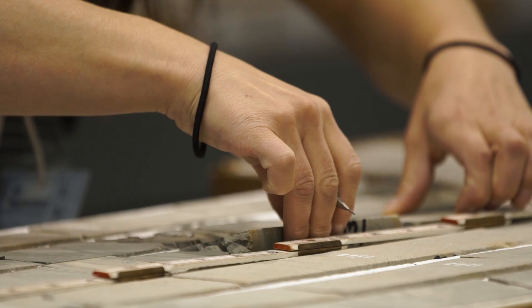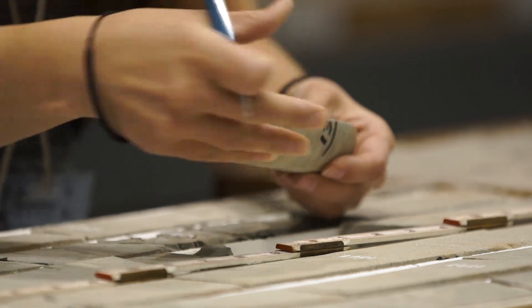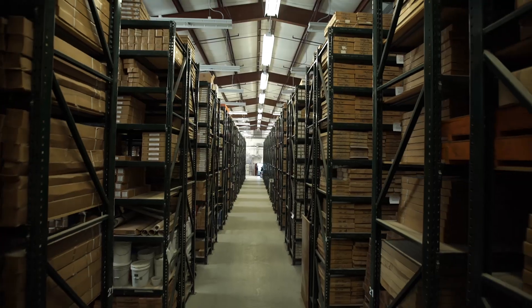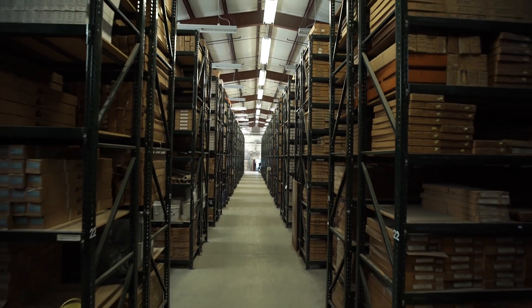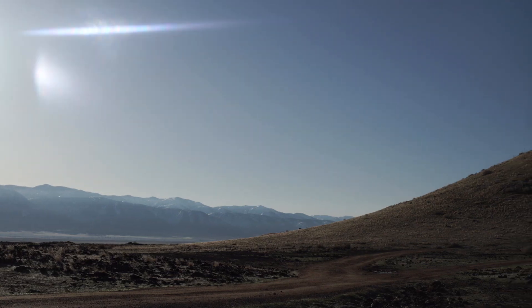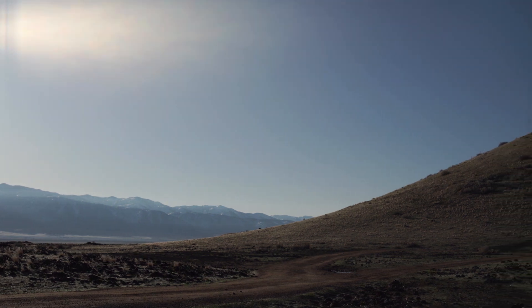The crucial thing about the Utah Geological Survey is it helps with wise land use decisions. Anything to do with information below the ground — resources, hazards, the general geological environment, groundwater — our job is to get the most objective data possible of what's there. This area between Delta and Milford has tremendous potential for further development of all the renewables: wind, solar, and geothermal, because it's so well connected through transmission lines to southern California.